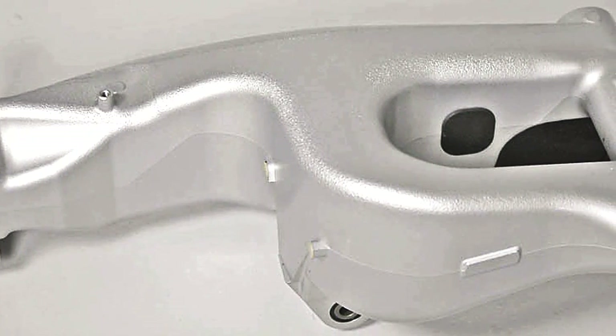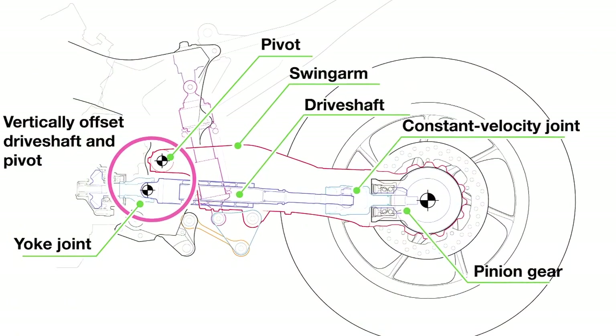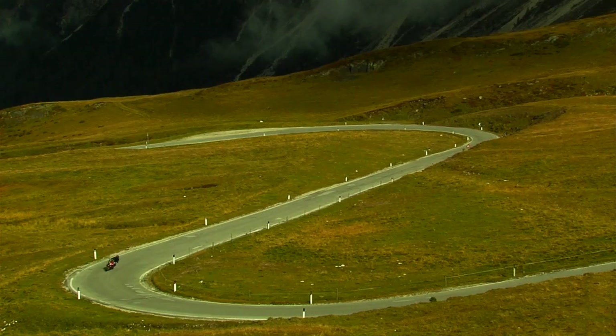Honda's unique single-sided Pro-Link swing arm is placed within a wide-span frame swing arm pivot area for increased chassis rigidity, and the swing arm pivot sits in an offset position above the drive shaft for enhanced cornering ability, high-speed handling, and traction capabilities compared to prior-generation shaft drives.